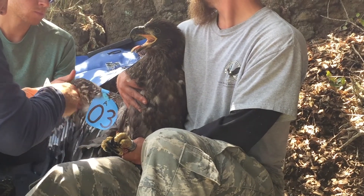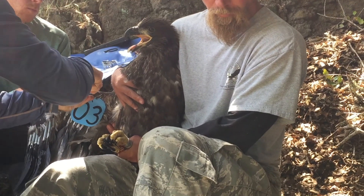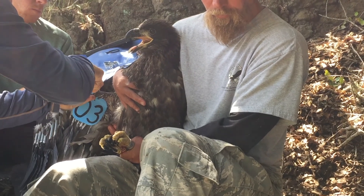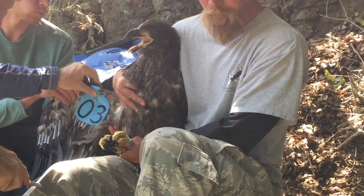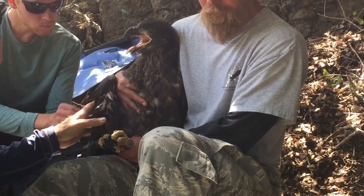Pete is optimizing the tag, making sure there are no sharp edges or anything on it. And this bird is done and ready to go back in the nest.